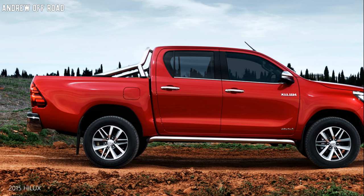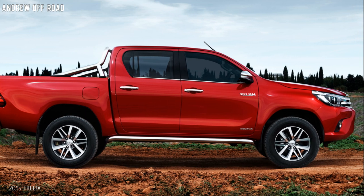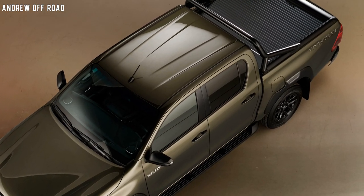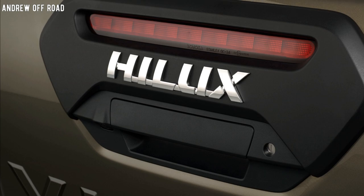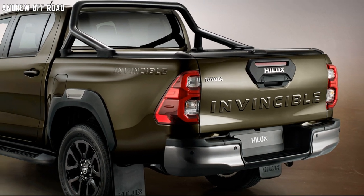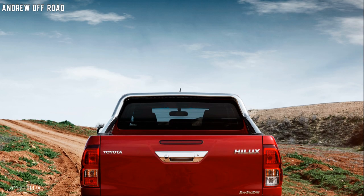The 2020 Hilux gets a more powerful 2.8-liter diesel engine, now producing 201 horsepower and 500 newton meters of torque. This puts the Hilux on the same ground as its rivals, such as the Ford Ranger and Chevrolet Trailblazer.